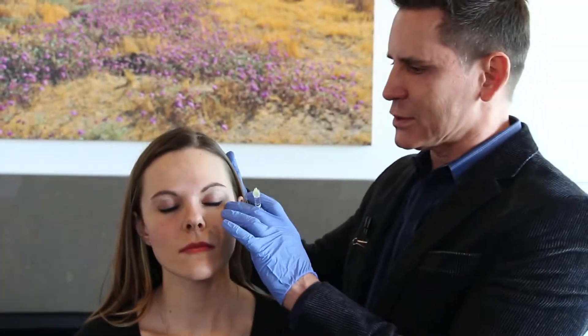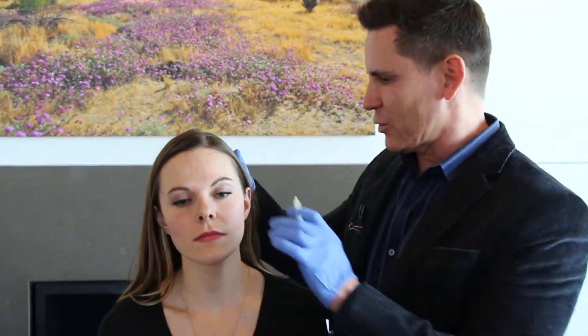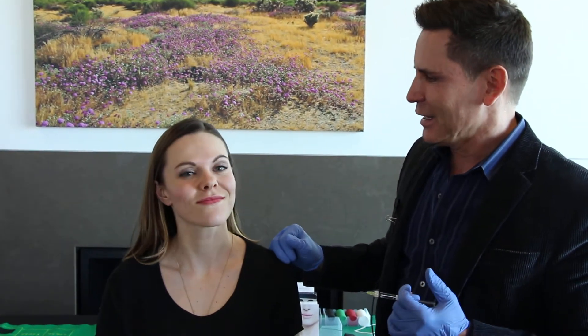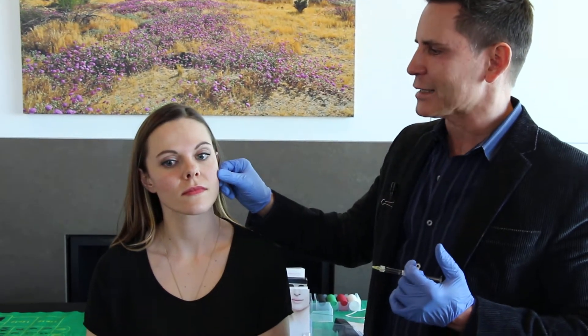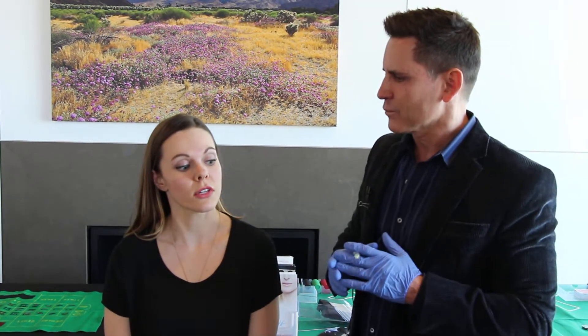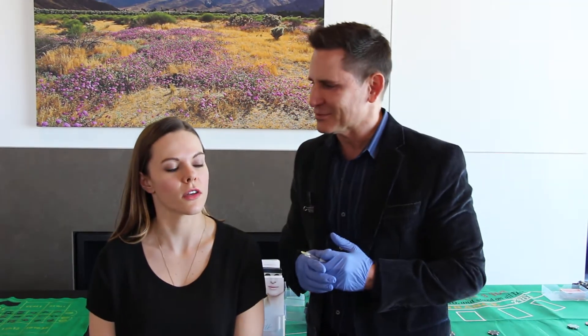If you come close, you'll see she's got this little bit of hollowing — that's really starting to show here. We've also been doing a little bit of work on her acne scars using Sculptra in those scars. So those are a couple of things that are really helping, along with the filler treatment.